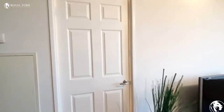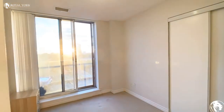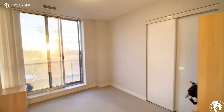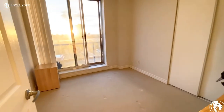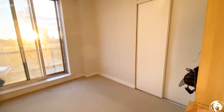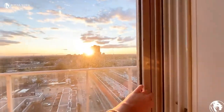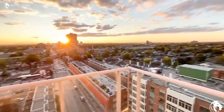Here we have our first bedroom. One of the nice things about this unit is it's on the top floor, which is the 15th floor, and it is a corner unit. This bedroom could comfortably fit a double bed or a queen. Here we have our closet and a nice view with the corner unit private balcony.